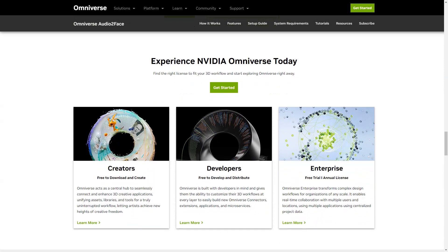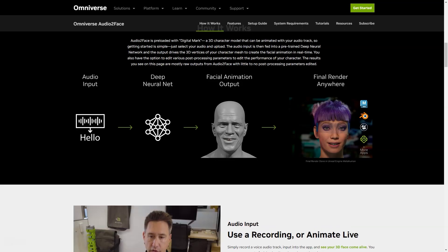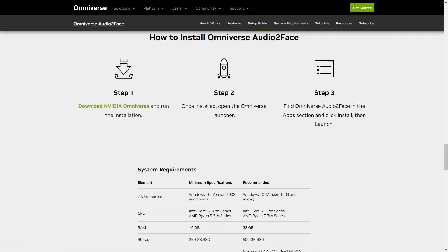Download Nvidia Omniverse and get started with Audio2Face today. Once the installation is complete, just open the Omniverse launcher, locate Audio2Face under applications, click install, then run. Trust me, you won't regret it.